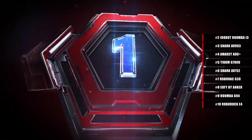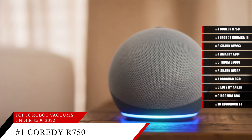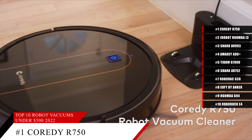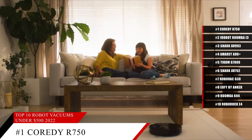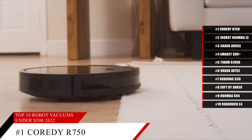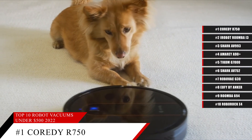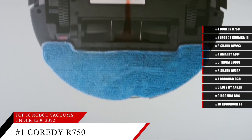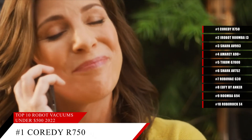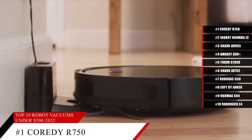And coming in at number 1, the Coredy R750 robot vacuum cleaner. Compatible with Alexa and featuring a mopping system, this incredible robot vacuum cleaner comes with virtual boundary support, powerful suction, and best of all, it's super thin, so it won't look out of place in your home as it's keeping it clean. This robot vacuum cleaner can also detect when it's changing surfaces from hardwood to carpet and vice versa, and will adjust its cleaning routine so that it can get the most efficient clean for you.